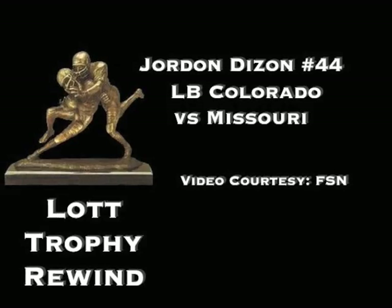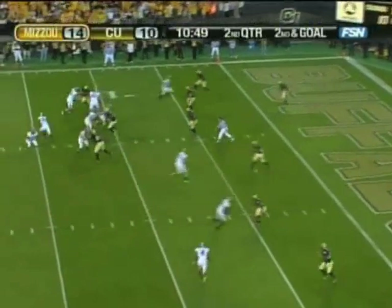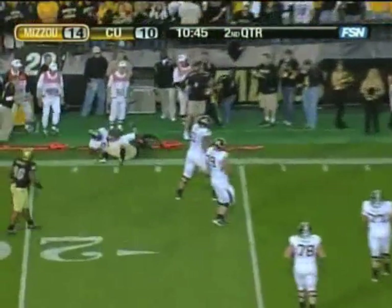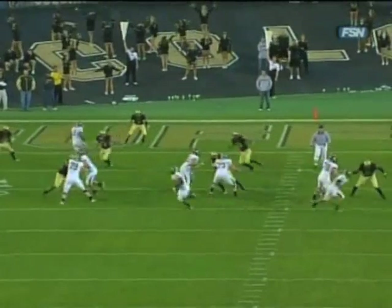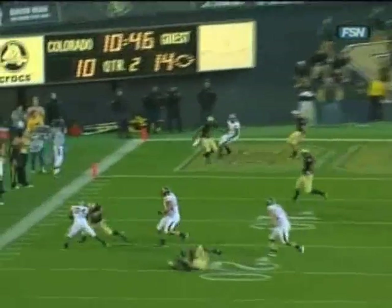Jordan Dizon with a tackle for loss against Missouri. He enters the game as a running back, and he'll get it — will he throw it? He looks over to the back side and he's knocked out of bounds. I think he wanted to throw the football. He's knocked out for a big loss. It was an option — definitely an option pass.